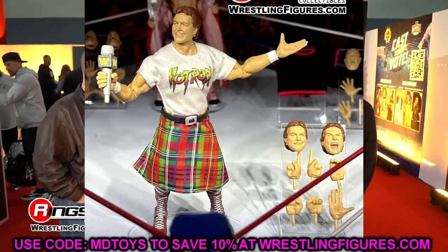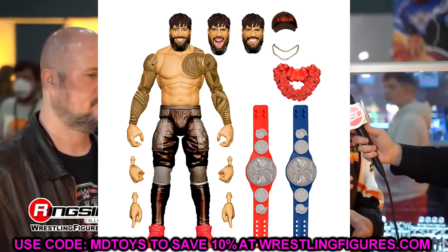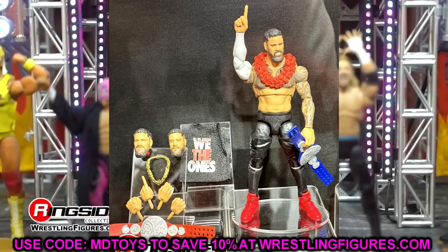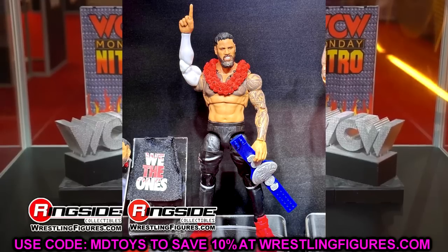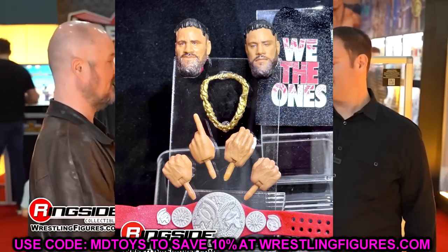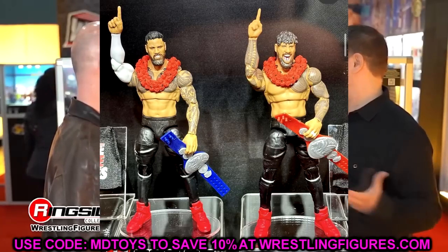The Usos Ringside Exclusives — you need to go pre-order these right now after this video. Use code MD Toys. These are going to be figures people will be very salty about if they don't grab them. I'm so excited — these are two of the figures I'm looking forward to the most this year. I know the head sculpts on Jimmy are wrong, but there are ways to fix these. These are must cop, insta cop. Go all in on the Uso Ultimate Editions.